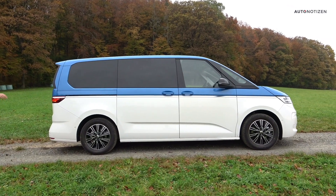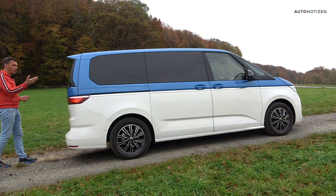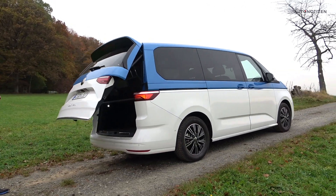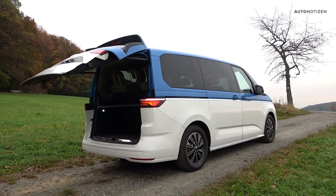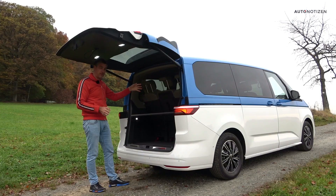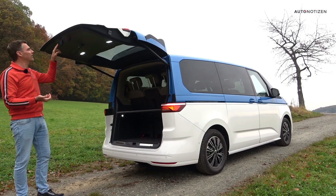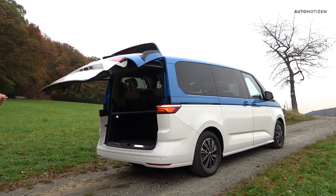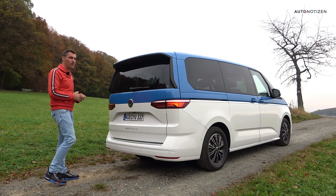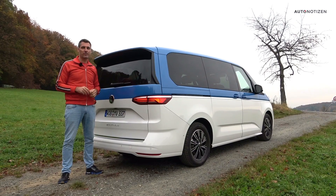The seating space is the same in both the normal and longer version, but there's more space for luggage in the very back. If you remove all five seats in the back, you can load up to slightly less than 4,100 liters of luggage into the Multivan. We won't do that now — instead, let's have a look at the cockpit.